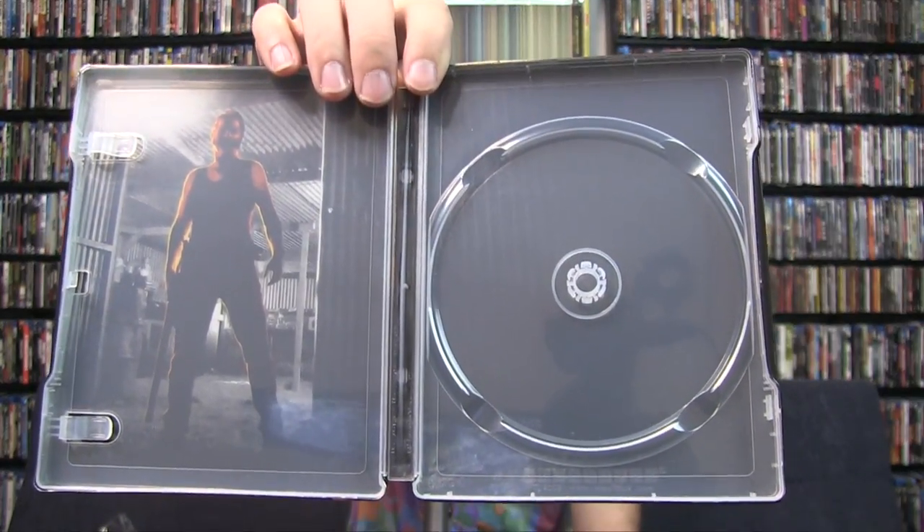I want to say this came out like 2006 or 2007 — I watched this in movie theaters in Greenville, Texas. Could be wrong. When did this come out? I thought 2006 or 2007... oh, 2005. I was close, I was close.